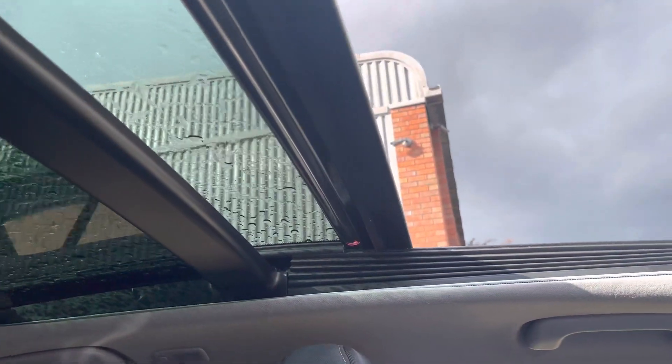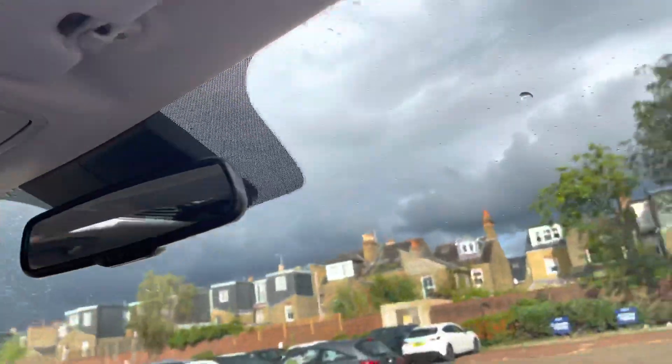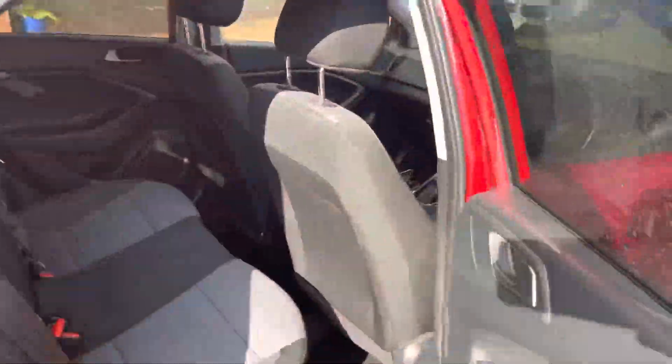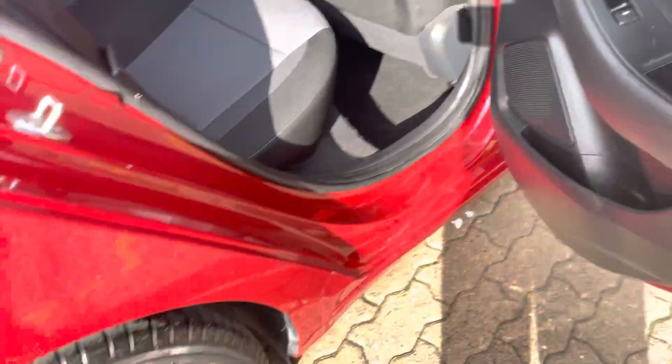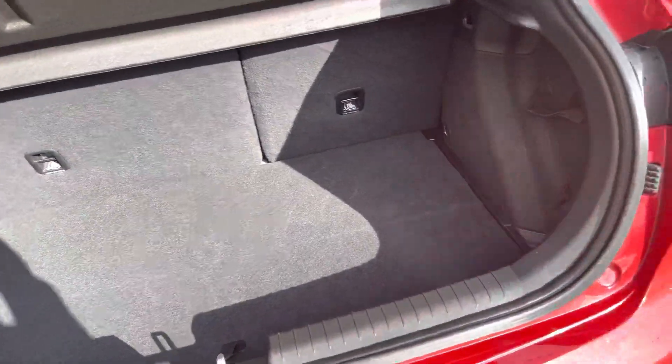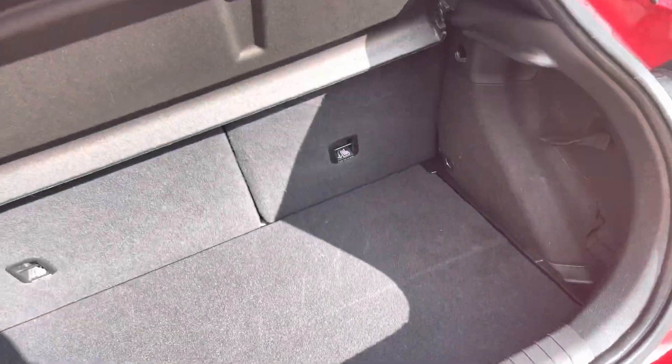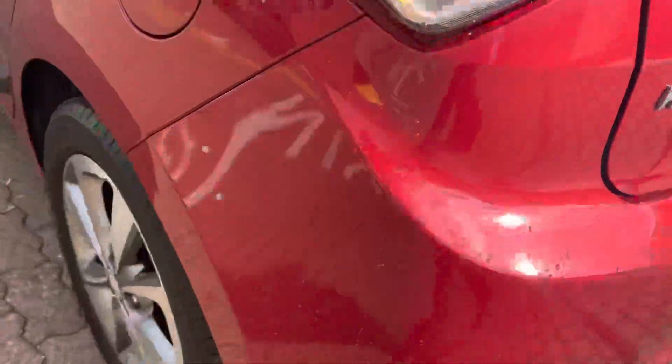Quite a nice thing to have in a car like this, just lets in a bit of light. Plenty of room in the back, you've got a map pocket, and this is a grey and black two-tone upholstery. Rear sensors, and here you've got the camera. Decent sized boot with a 60-40 split, extra storage underneath, and indeed a space saver spare wheel.